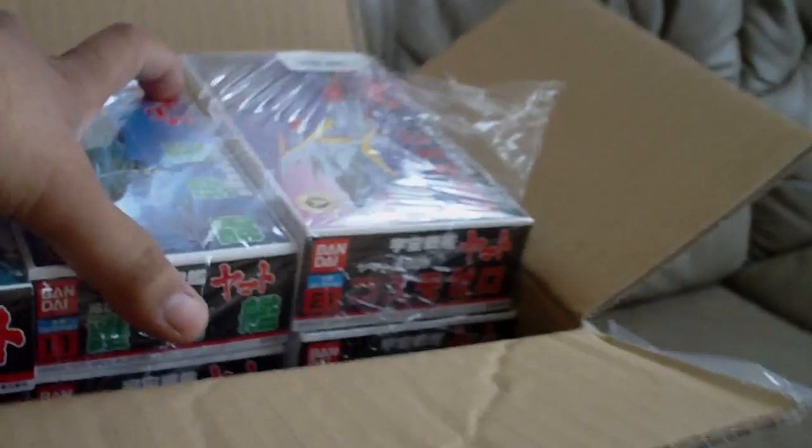Hello, so I got another package today from Havilink Japan, and this time it's the Uchuu Senkan Yamato series.